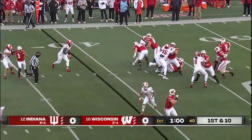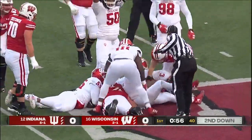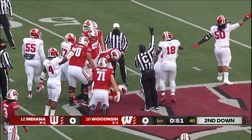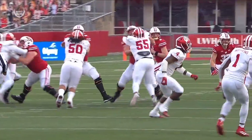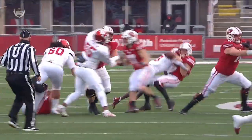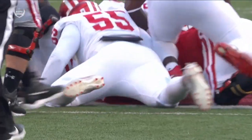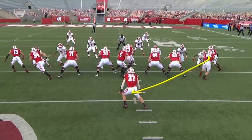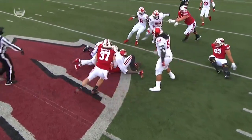Getting a fresh set of downs, 15 yards there. Pressure — ball is out as Mertz was taken down. How about this hit by Mullen? Mertz has no idea, he's thinking he's protected — his eyes are to the left. Recovered by the defense. First down Indiana, fumble recovery. James Miller coming up with the recovery there after Mullen just crashed home on Mertz.